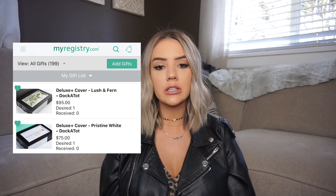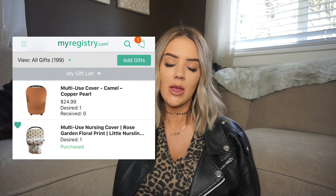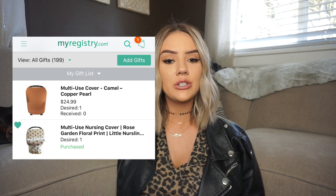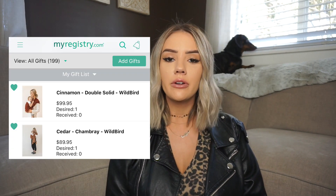I registered for a couple of Dockatot covers — we're actually getting a Dockatot from my sister-in-law who used it for my nephew, so I just registered for covers. I also registered for a shopping cart hammock, which I've seen everywhere — it's a little hammock that goes over the cart so you can put your baby in there. I have a few different car seat covers, one from Copper Pearl and one from Little Miss Dessa — I also like these because you can use them as a nursing cover. I have a few different carriers on my registry, one from Tuck and Bundle and two different Wild Bird slings.